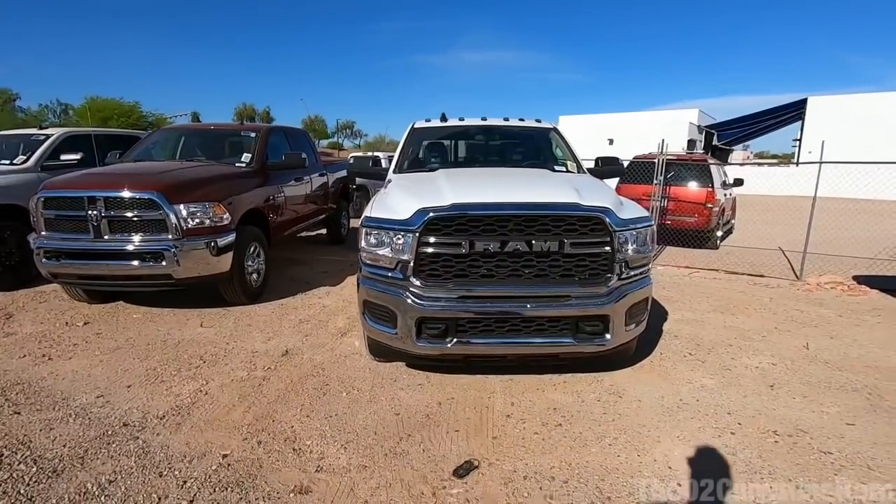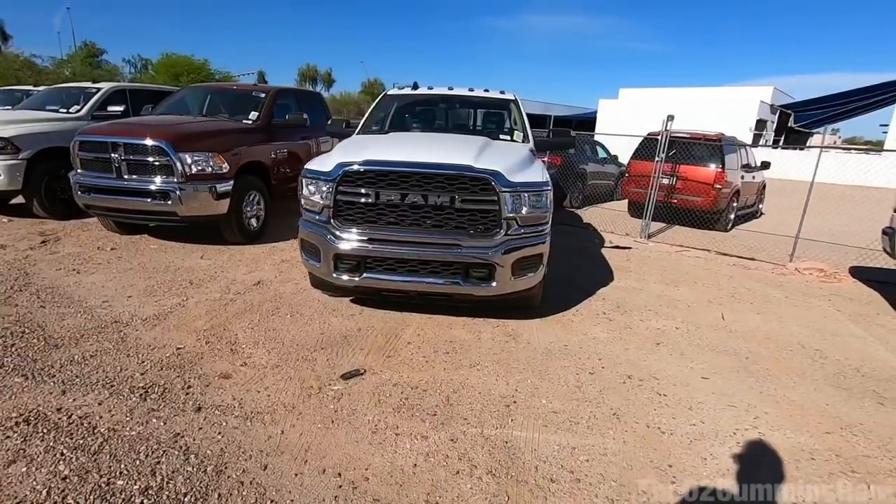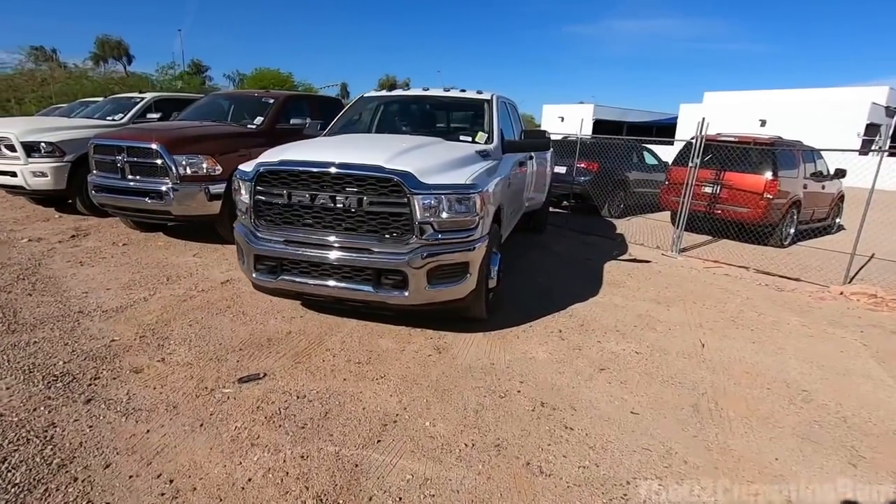Hope you guys enjoyed the video and these new 2019 Rams as much as I have. These things are really nice — I just love that new front end. Thank you guys for watching — see you guys later.